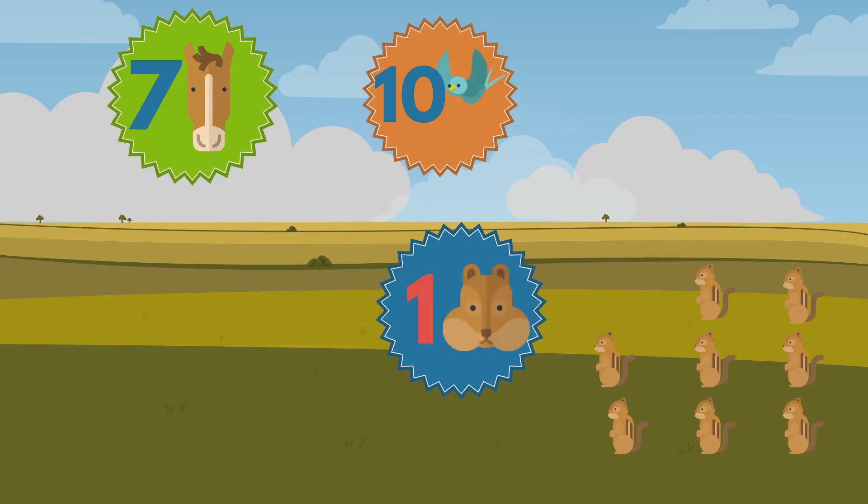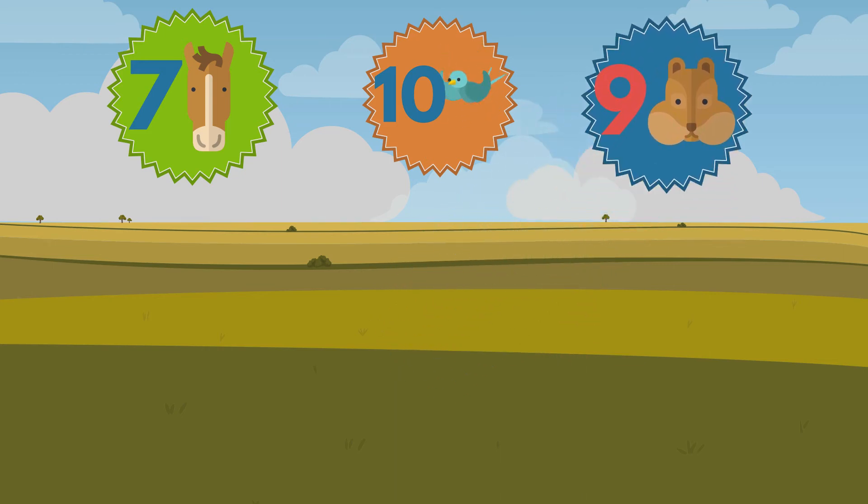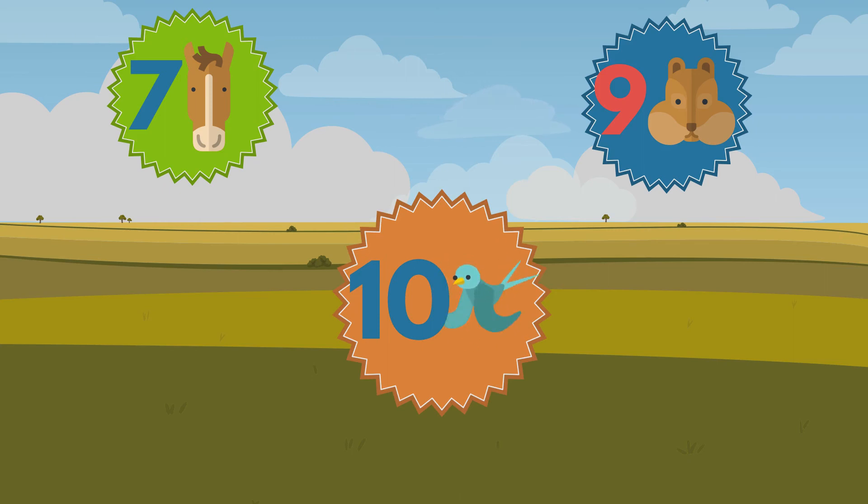One, two, three, four, five, six, seven, eight, nine. Nine chipmunks. We counted the most birds.